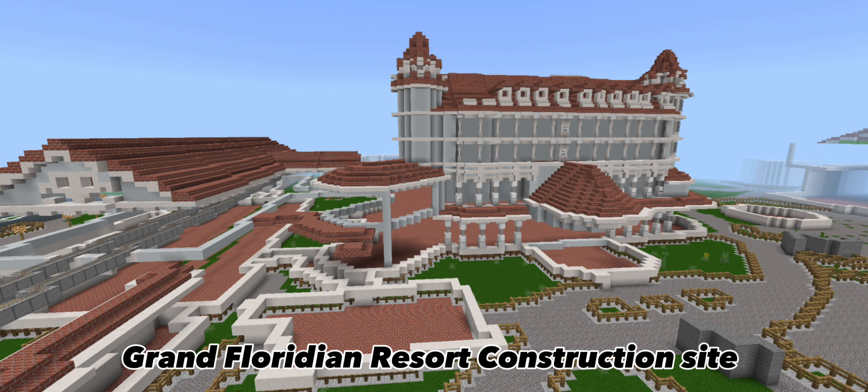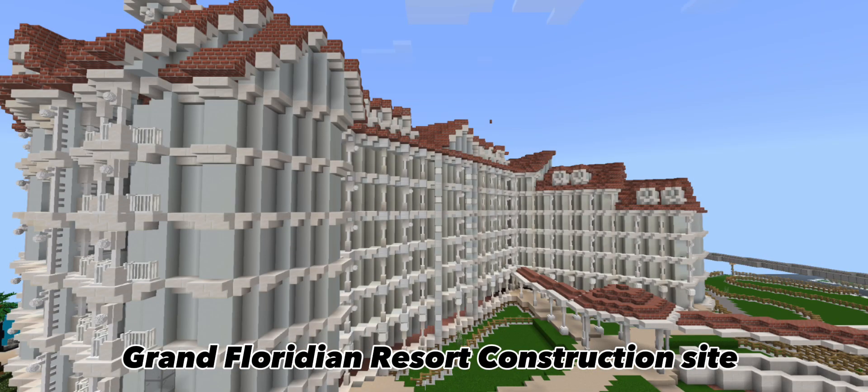The Grand Floridian has been going vertical. When you guys hop on Disney World, although you won't be able to go into the Grand Floridian area, you will be able to ride the monorail through the actual Grand Floridian station — so you can go near it, but not walk inside, as that will be an expansion. Here's another shot of a completed wing of the hotel.